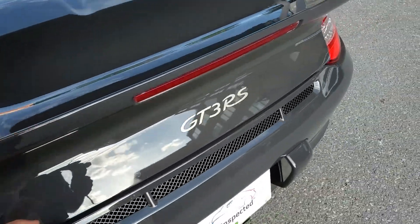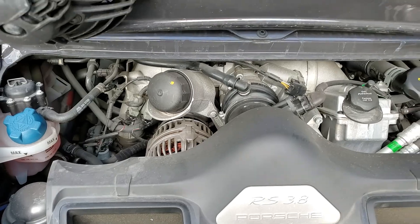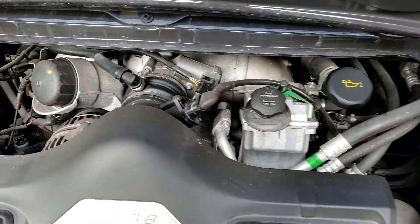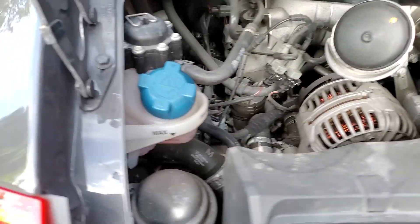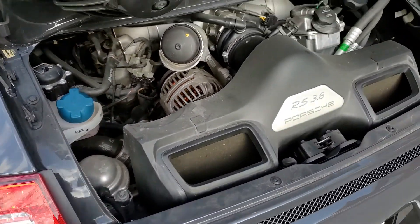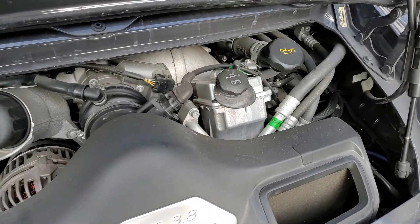I'll just show you the engine bay. I've done a coolant freezing temperature test and checked the power steering fluid. You can see the accessory belt with the engine running. The occasional blip there is inherent of these engines.